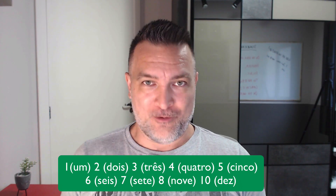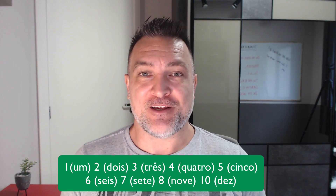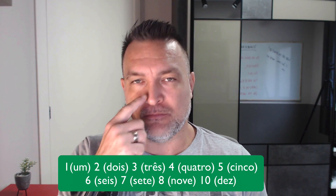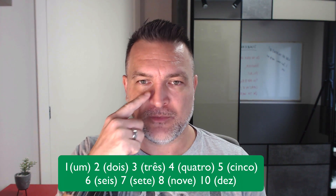One — we say 'um.' Attention here, it's not 'uno,' it's 'um.' It's nasal right here. 'Um, um, um.' Repeat: 'um, um.' It's almost like you say 'um, um, um.'